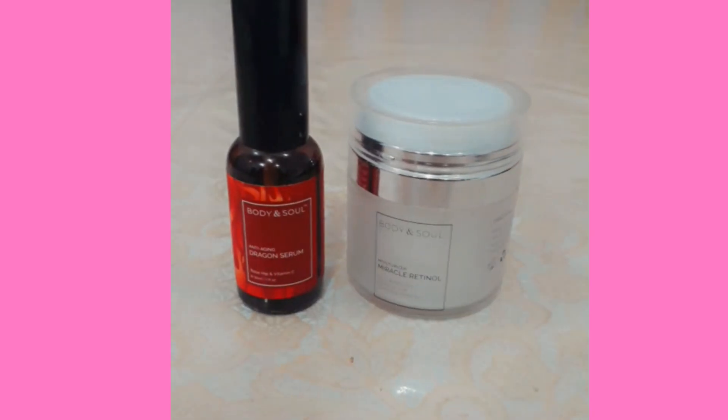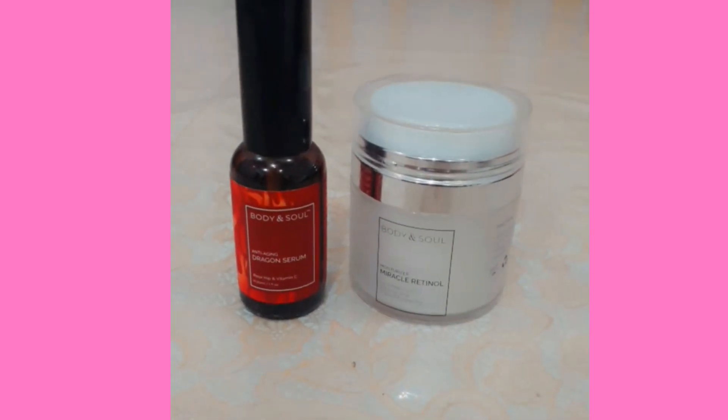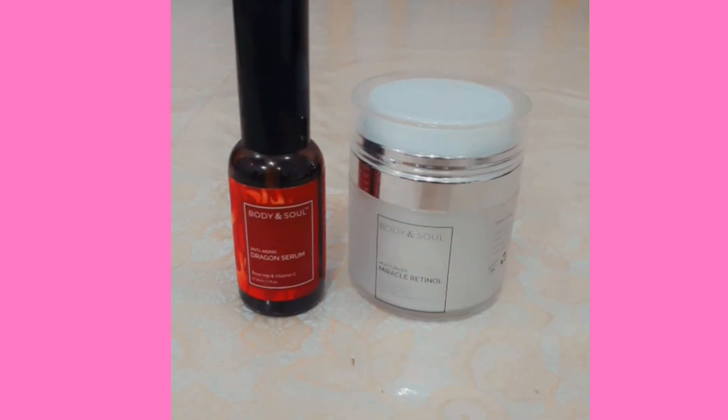Hello everyone, Assalamualaikum. Welcome to my YouTube channel Arij Fatma. So in this video, I am going to talk about two miracle products of anti-aging.